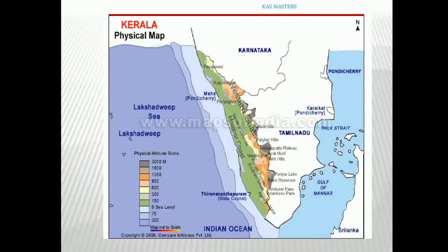Next, we are moving on to Kerala's physical map. In Kerala, the physical divisions are: Eastern Highlands, Central Midlands, and Western Coastal Plains.